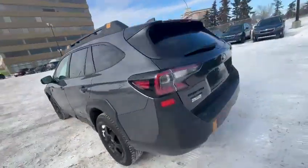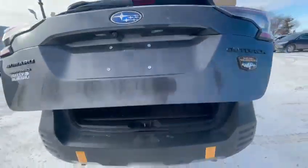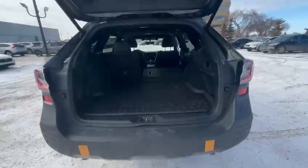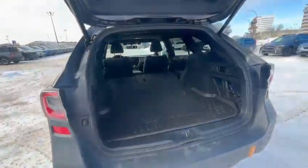Heated rear seats in the back as well. It comes with the cargo tray, spare tire underneath, and tons of space in the Outback as you can see.